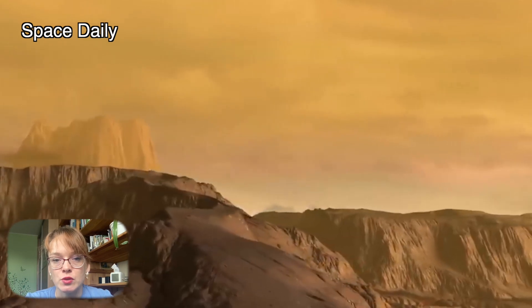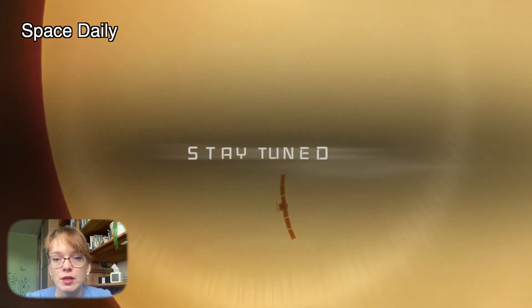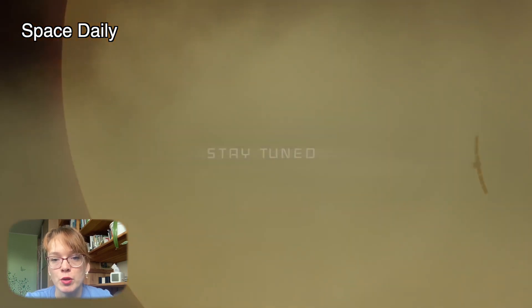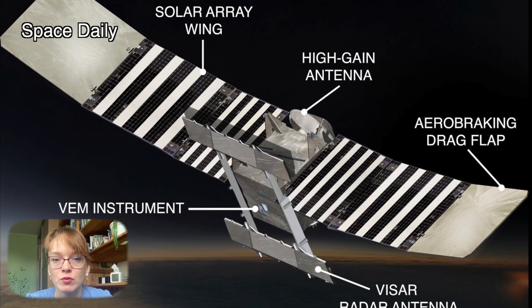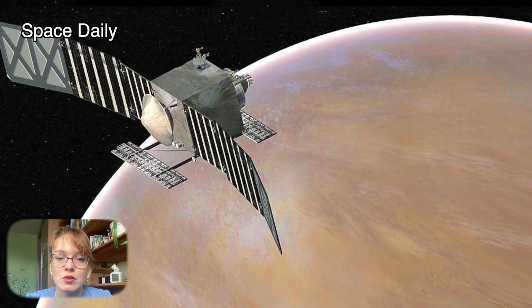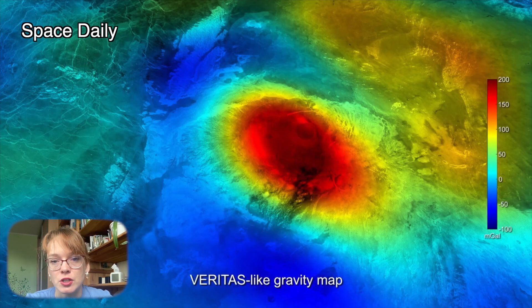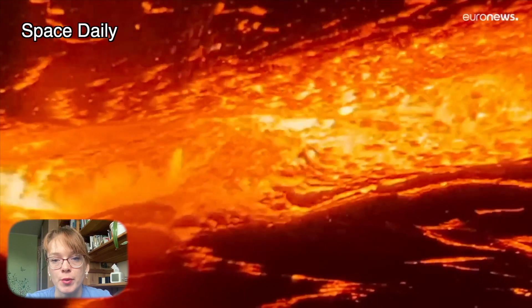The Veritas spacecraft is due to be launched in December 2027. It will use state-of-the-art synthetic aperture radar to create three-dimensional global maps of Venus, and a new infrared spectrometer to figure out what makes up the surface of this planet. The spacecraft will also measure the planet's gravitational field to determine its internal structure. Together, these instruments will provide insight into past and present geological processes on the planet.